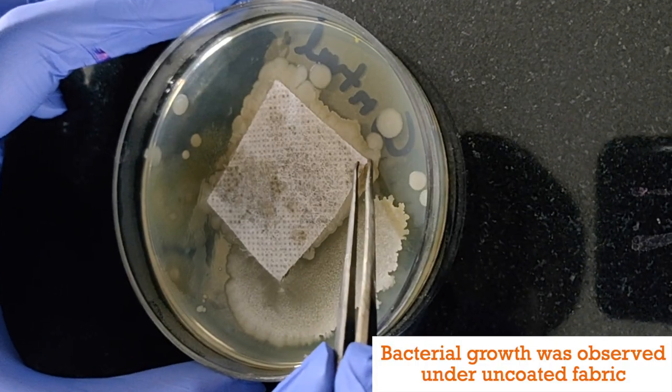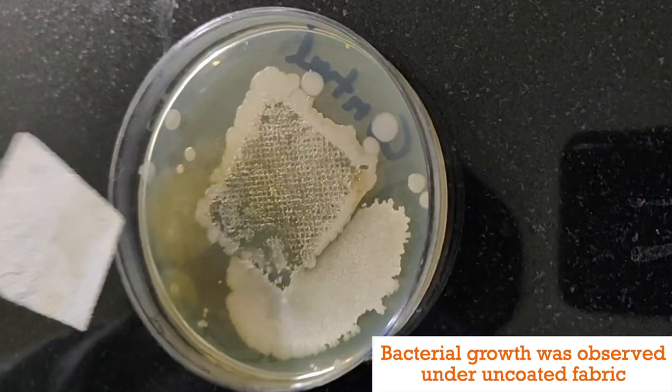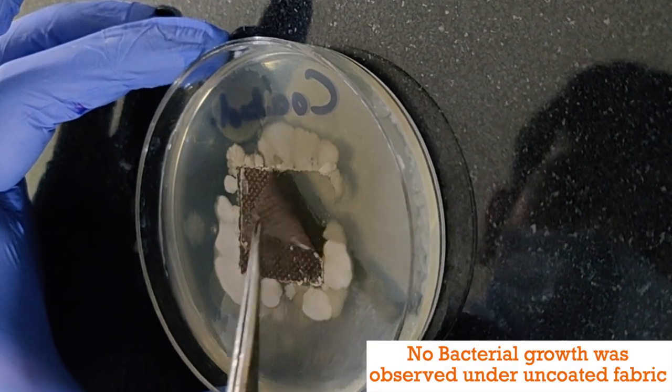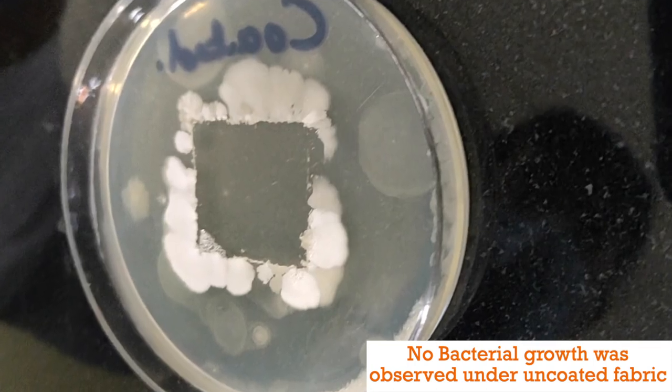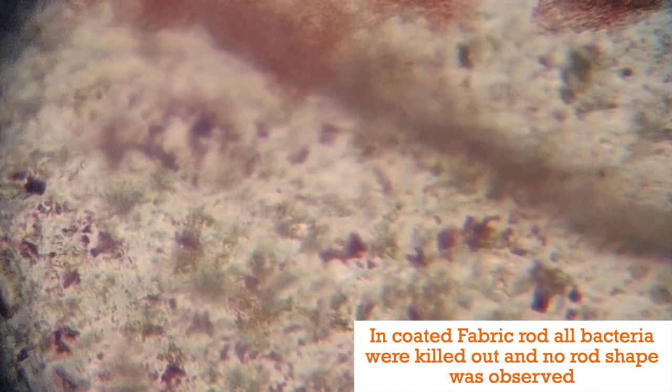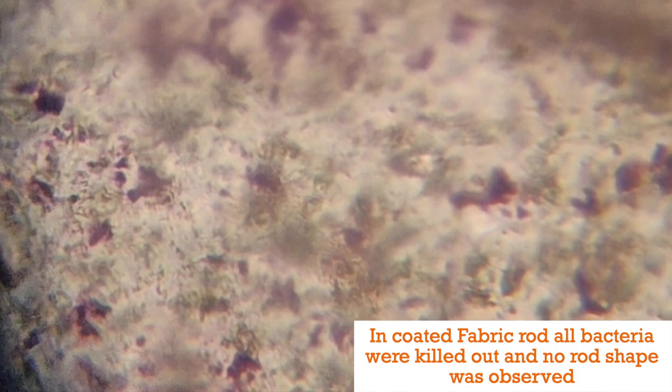Uncoated mask fabric showed microbial contamination, whereas coated mask fabric displayed negligible microbial growth under its effect. Looking at both fabrics under the microscope, a large number of microbes was observed in uncoated fabric, but in coated fabric only dead microbes were found.